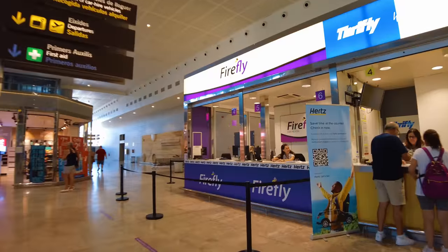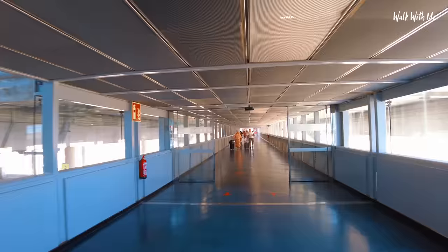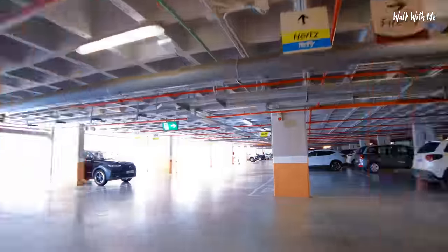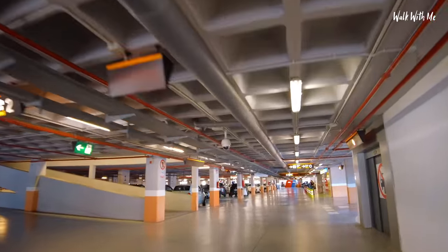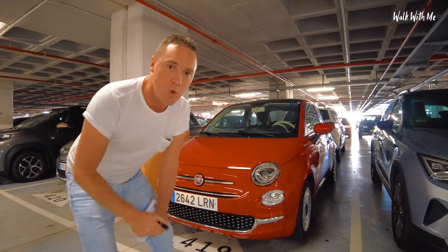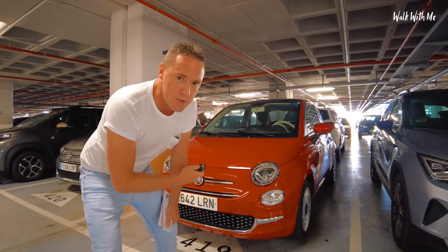Firefly — never heard of them before. Picking up a car — fairly easy, I've got the keys and now I've just got to find the car in bay 419. I actually went for a Fiat 500 or similar and I've actually got a Fiat 500. Smallest boot ever.